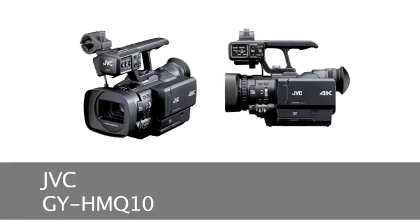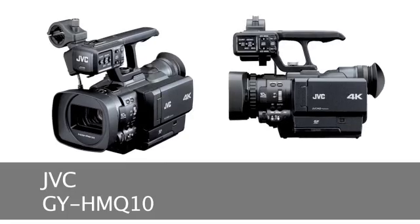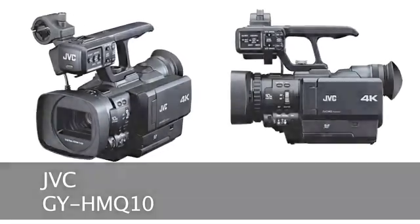Hi, I'm Dave Walton, Assistant Vice President of Marketing Communications for JVC Professional Products, and we're here at CES 2012 with a brand new introduction. It's the world's first 4K handheld camcorder. It's called the GY-HM Q10, and it's unlike every other handheld video camcorder.